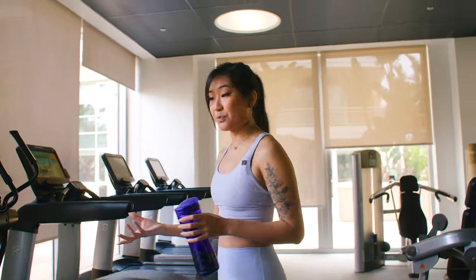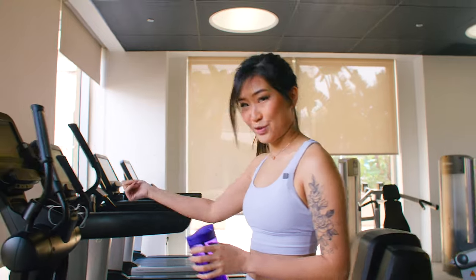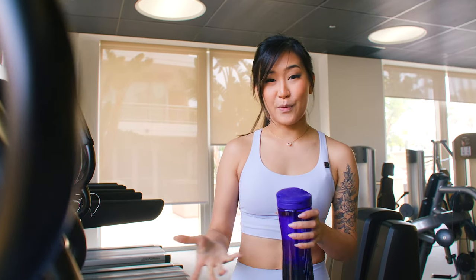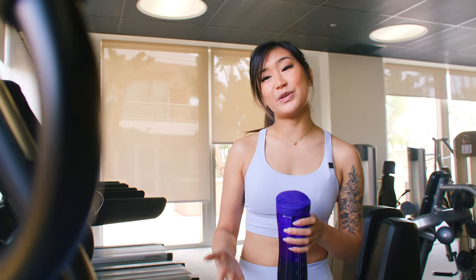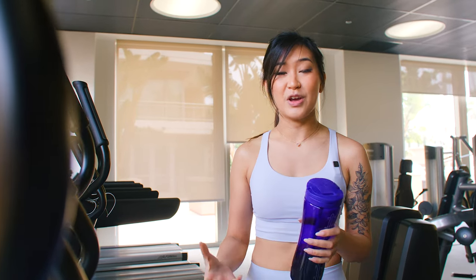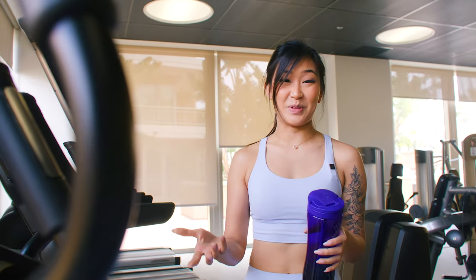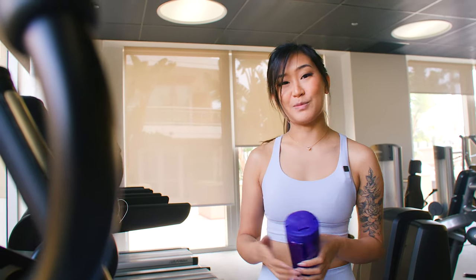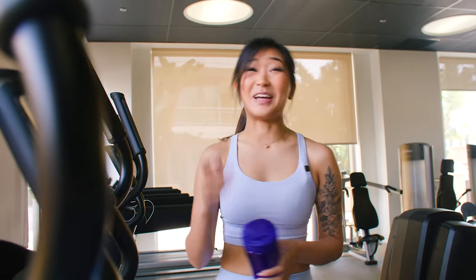I rotate between three types of cardio: elliptical, bike, or rowing machine. This all helps train my cardiovascular endurance, which is very good for endurance racing specifically, but also sprint races where it's extremely hot and you need to manage all the heat. It can get up to 130 degrees Fahrenheit in the cockpit.